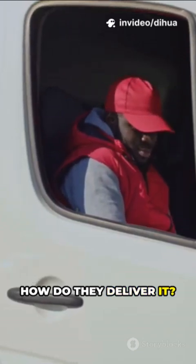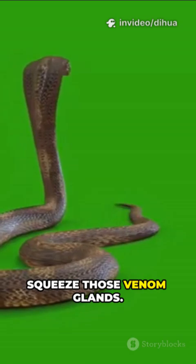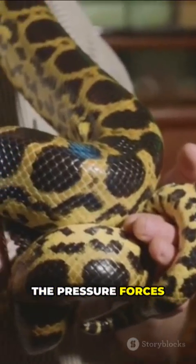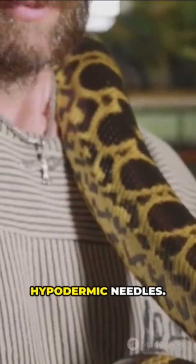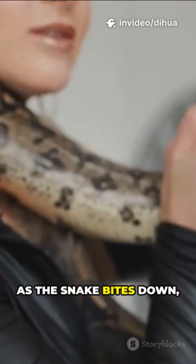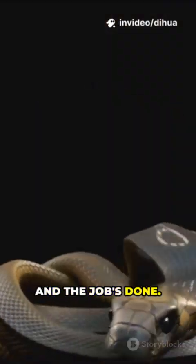But making venom is just half the story — how do they deliver it? When a snake's ready to strike, muscles in its head squeeze those venom glands. The pressure forces the venom through special hollow fangs — think of them like nature's hypodermic needles. As the snake bites down, the venom shoots right into its prey. One quick strike and the job's done.